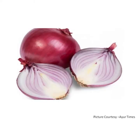O for onion. An onion is pink, purple or white in color. It grows under the ground, so it is a root vegetable. An onion can be eaten raw.